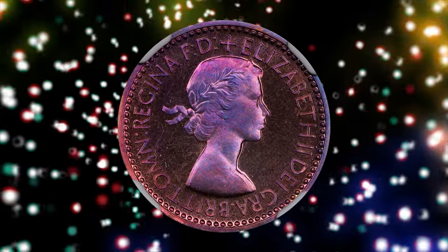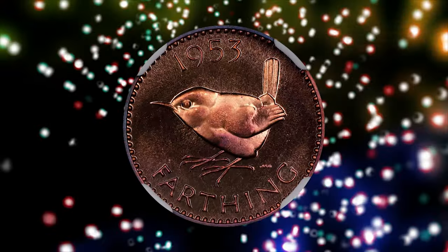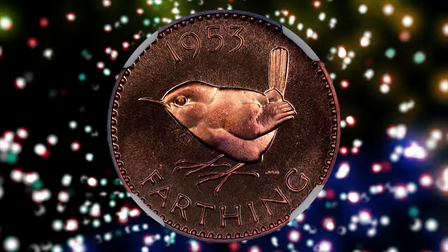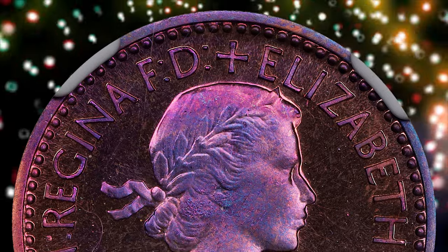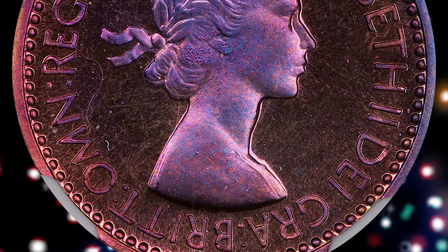Number 8. Here is a vividly toned 1953 Elizabeth II Farthing from Great Britain — a Proof Superb Gem graded PR66 Red and Brown by NGC. It is a relatively scarce and valuable coin, especially in this high grade.